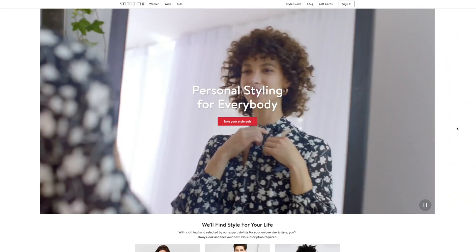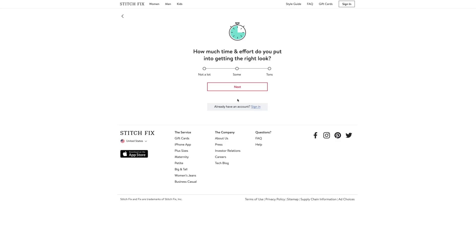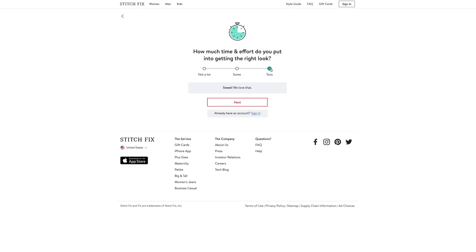Sign up at stitchfix.com, fill out the style profile — a mini quiz — and a Stitch Fix expert stylist will hand-select five items based on your preferred fit, budget, and lifestyle. Normally you pay a $20 styling fee, which gets credited to anything you keep. But as part of the ODS squad, your first styling fee is waived using the link below. Returns are free and easy, and if you keep everything you get 25% off the entire order. No subscription required — you choose how often you want the service.